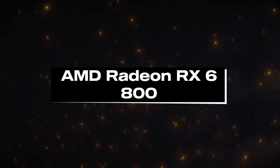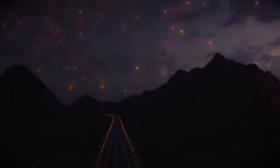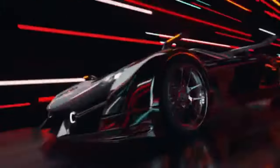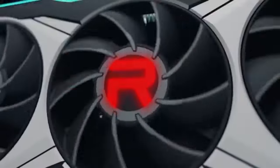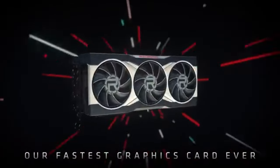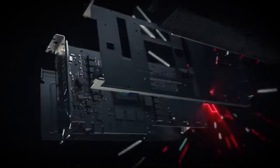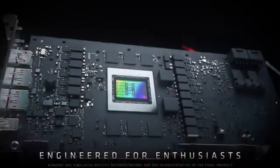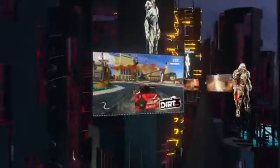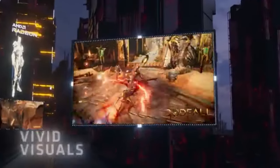Number 5: AMD Radeon RX 6800. Even though 2024 offers the newest GPU generation, the AMD Radeon RX 6800 is still a good option for players looking for great 1440p performance at an affordable price. With AMD's RDNA 2 architecture, the RX 6800 is a powerful graphics card. It has a boost rate of up to 2.1 GHz, 16 GB of GDDR6 memory, and 3840 stream processors.